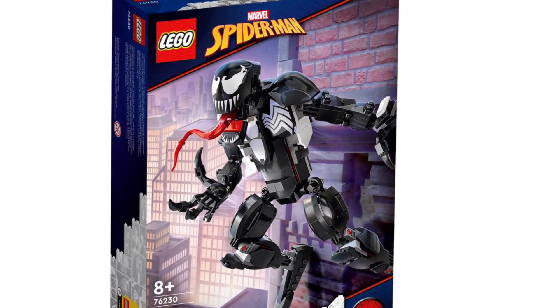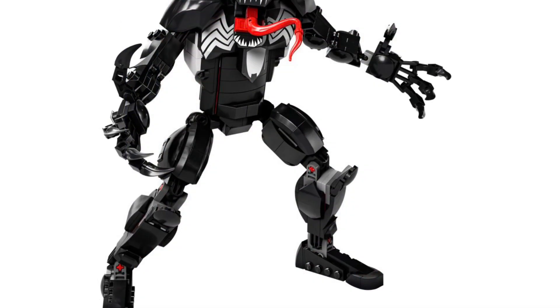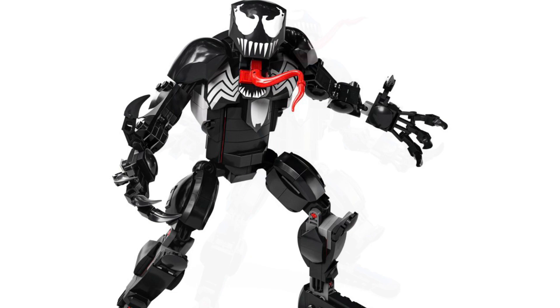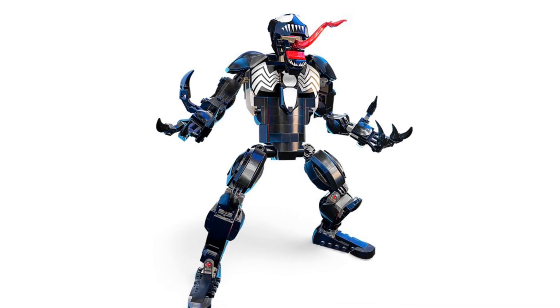At number 10 we have set number 76230, Venom, with 297 pieces. Coming out on September 1st for $25 US — which is already out when I post this video. This is number 10 on the list just because it is a blocky looking mech figure, but I really love Venom and I think it looks sweet.